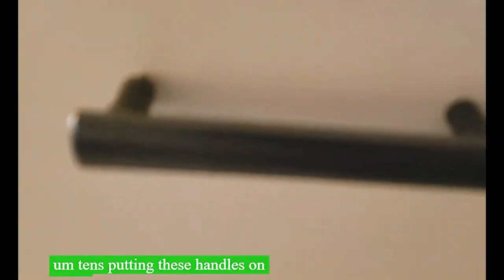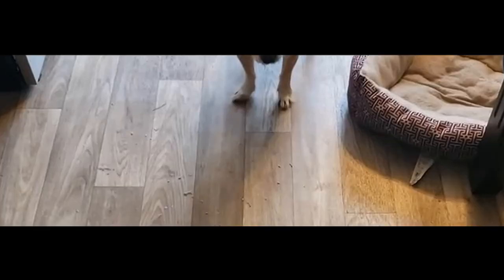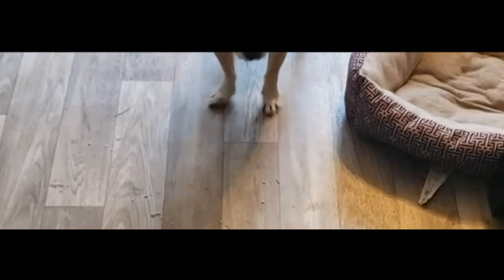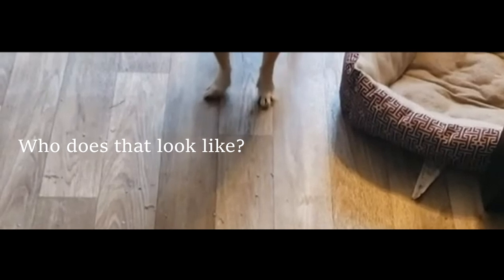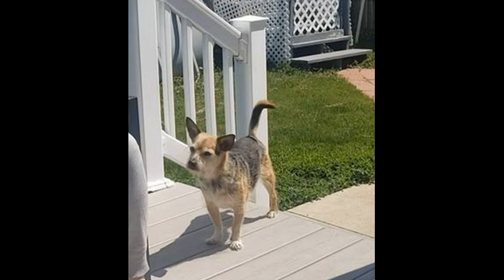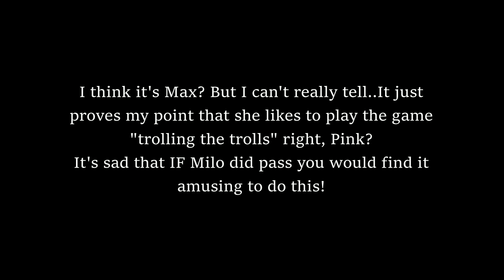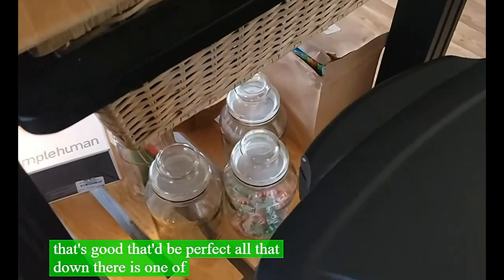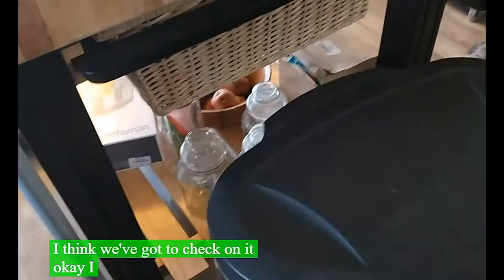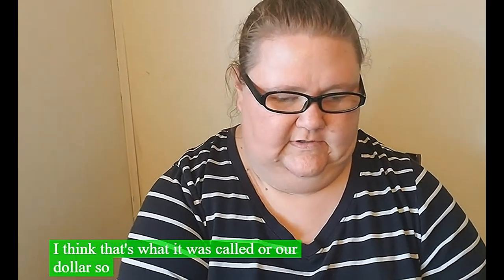I'm putting these black handles on to try out for the toilet. This is a new broom - I got another one we'll take out to the garage. All that stuff down there is going to my coffee bar once it arrives. I think that's all from Burlington. Now let me show you guys what we got from the R Dollar Tree - or whatever it was called.